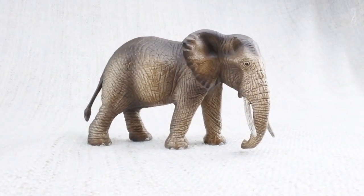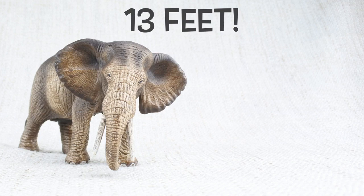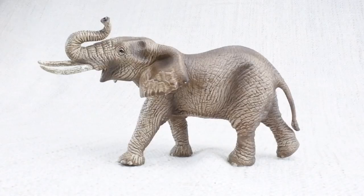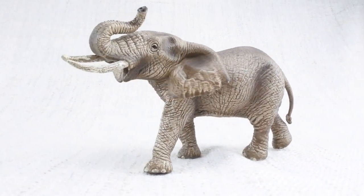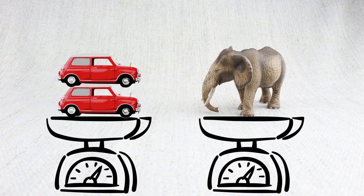Do you know how big an elephant is? They're quite tall. The largest elephant ever found was 13 feet high — that's as tall as a car is long. On average, a male African elephant weighs 6,000 kilograms. That's the same as about four cars.